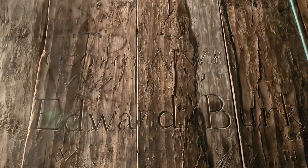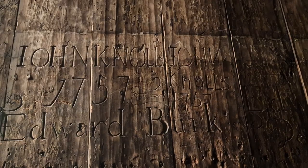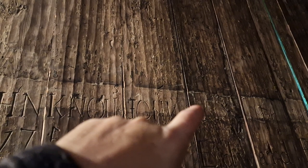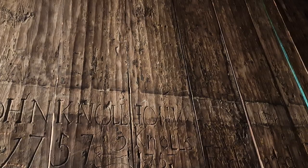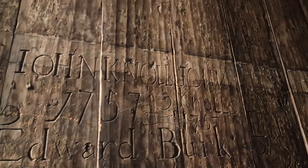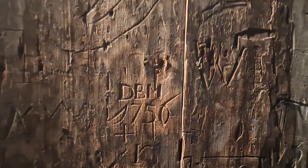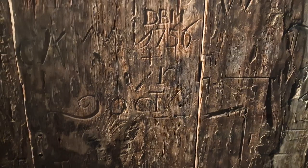Edward Burke — his name appears several times. 1757, 1757, 1757 — John. Then there's Nollian, spelled K-N-O-W-L-L-I-O-M-N. A little bit illiterate back then. And then DBM 1750-something, and then it looks like an R.